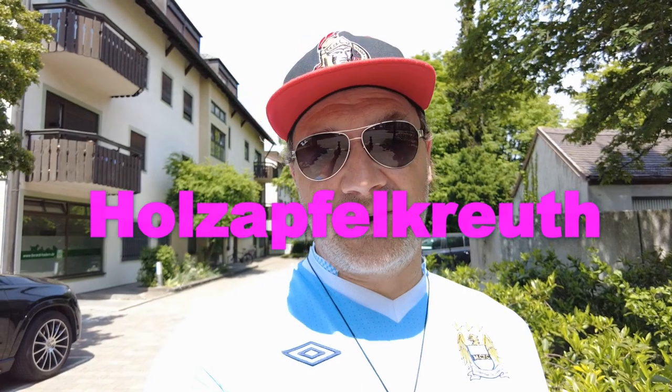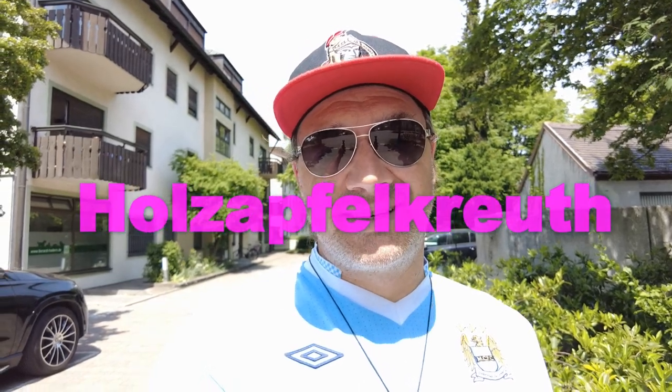Hello everybody, welcome back to the channel. Today I'm in the southern part of Munich in the borough of Sendling. You might hear in the background the noise of the Fürstenriederstraße, but I'm not here for traffic noise today. I'm here for another U-Bahn station — Höllrigelskreuth. The entrance is just to my right, and it's a station I haven't visited, so let's get it on.